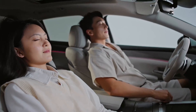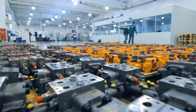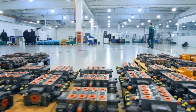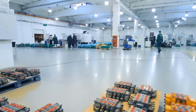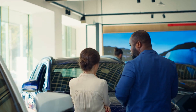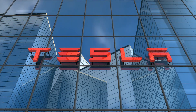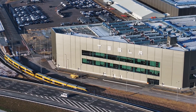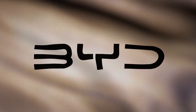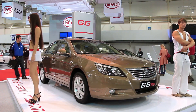BYD's vertically integrated production drives real-world savings. By manufacturing batteries, electric motors, and semiconductor components in-house, the company sidesteps supplier markups and shields itself from global bottlenecks. Those cost efficiencies translate into showroom prices that undercut many fully electric competitors by several thousand dollars. Where a comparable electric sedan from a Western automaker might list above $50,000, a Chin-L or Seal 06 plug-in hybrid often starts thousands lower, making advanced electrified driving attainable for a wider segment of buyers.